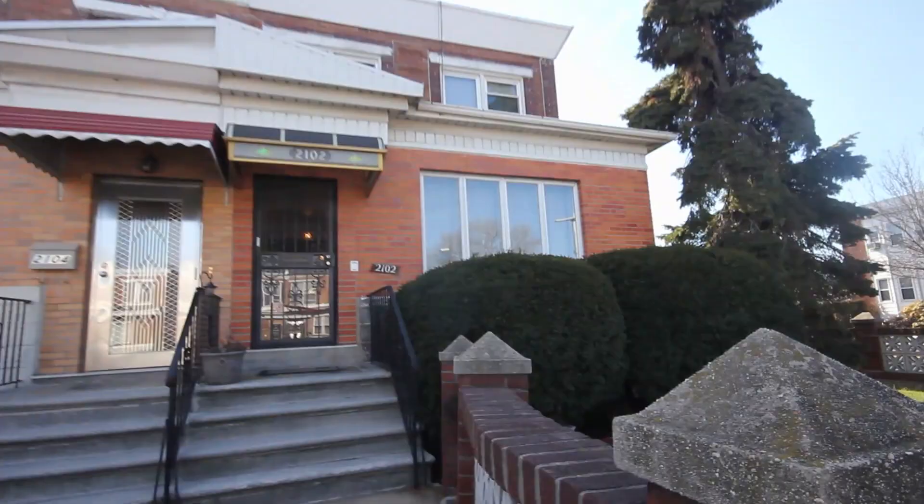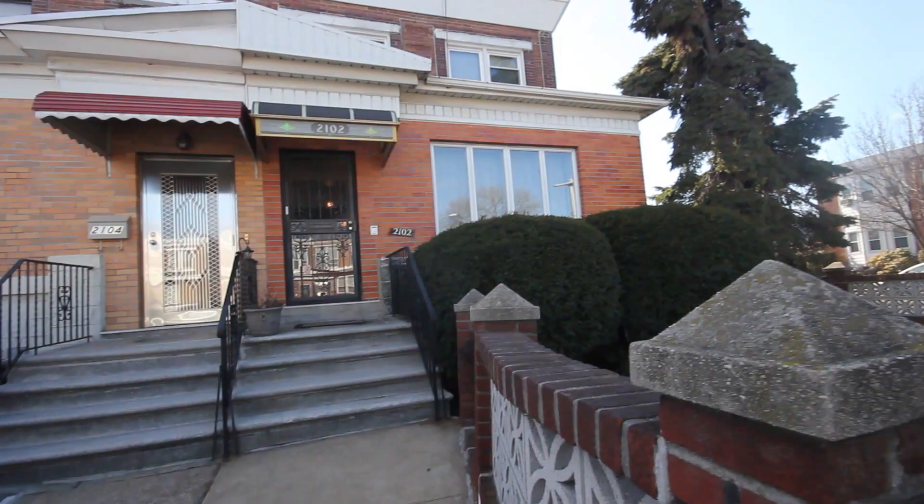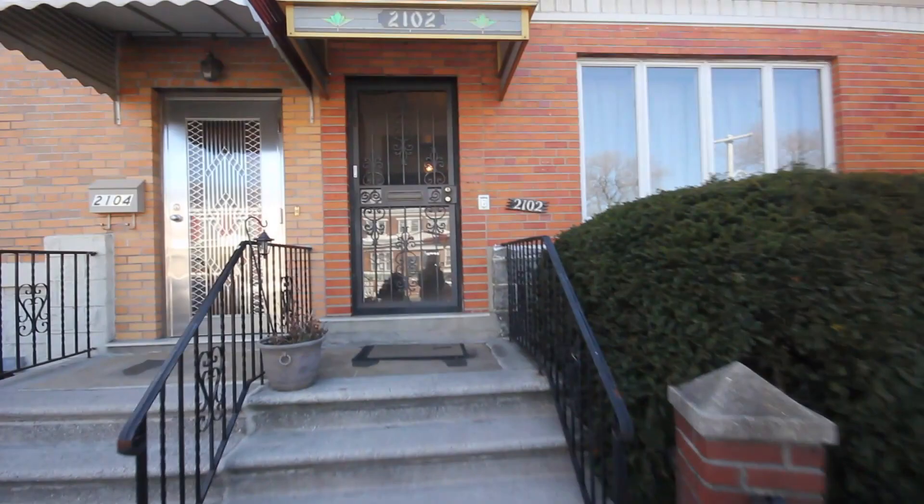Hi, this is Pat Caltebiano, Licensed Sales Agent from Exit Realty Top Properties. Here in Bensonhurst, I am showing you a prime Bensonhurst brick duplex at 2102 65th Street.